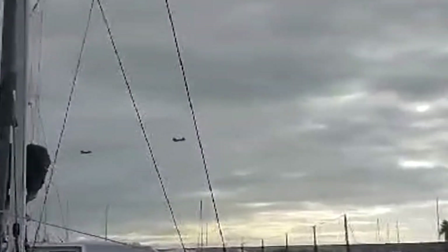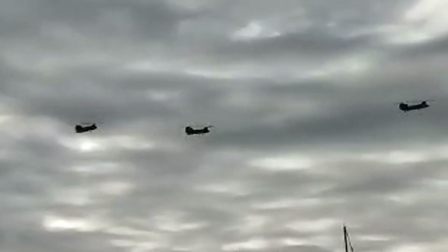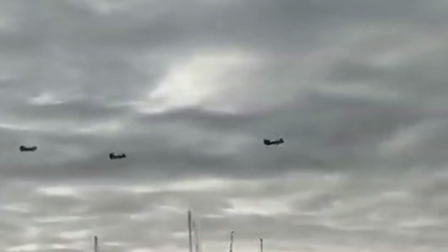Okay, there's three Chinooks over there. Holy smokes. They are loud. That's epic.